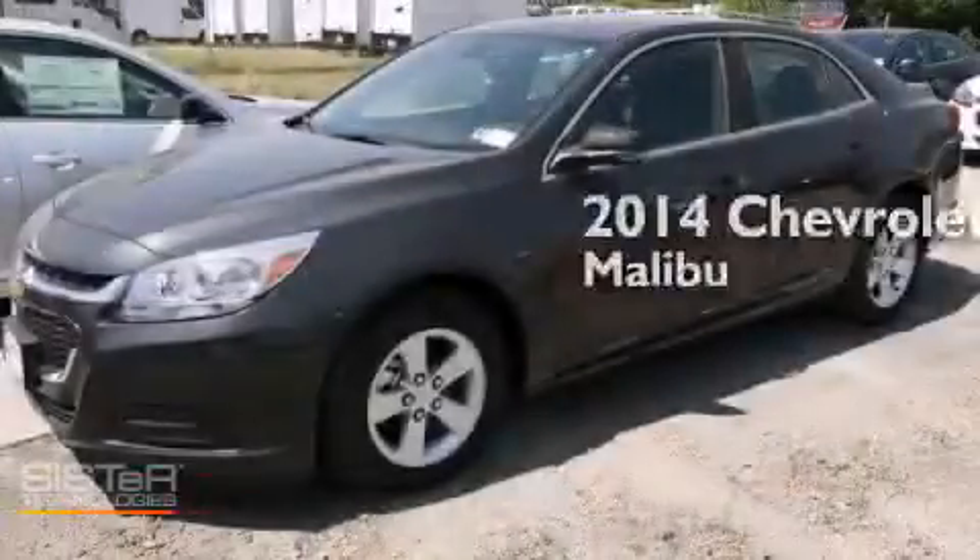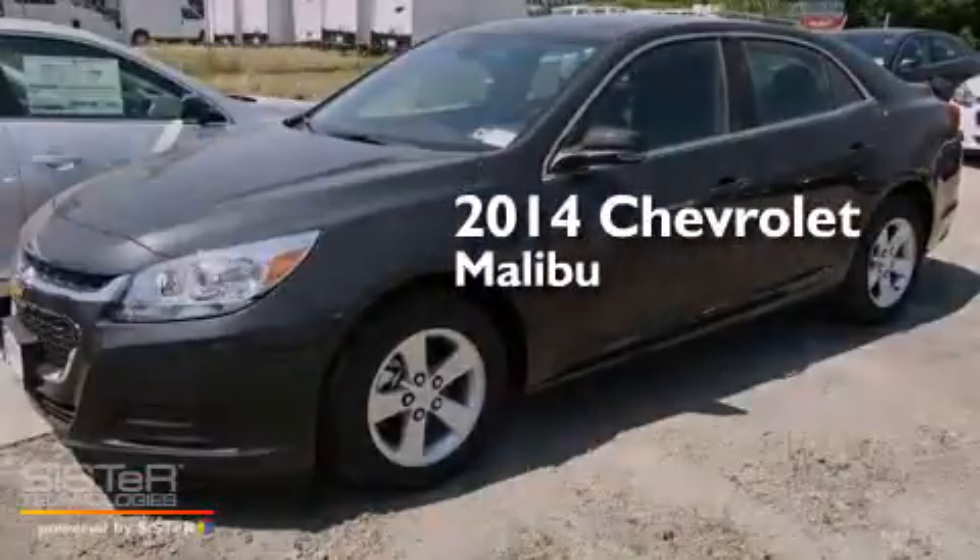This is a brand new 2014 Chevrolet Malibu.